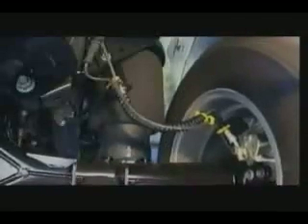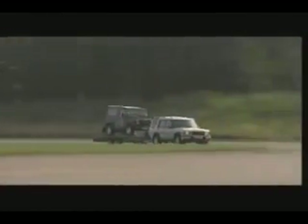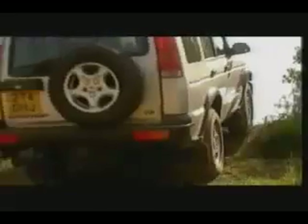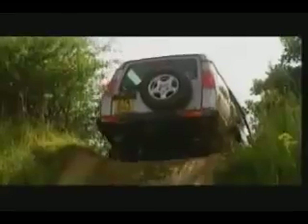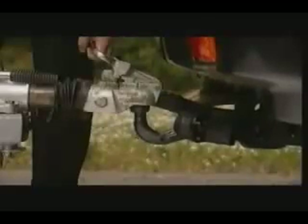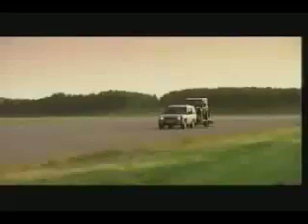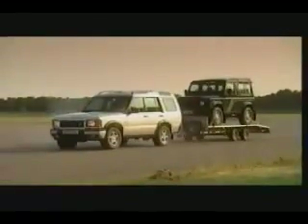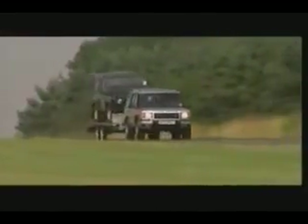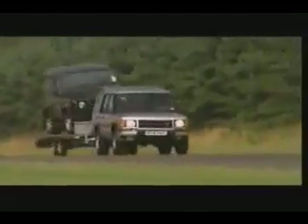Land Rover were the first manufacturer in the world to apply the benefits of air suspension to a four-wheel drive. New Discovery features self-leveling rear suspension, using ride height sensors and air springs to keep the vehicle level under all load conditions. When driving off-road, you can raise the rear suspension to improve ground clearance and departure angle. A unique remote handset allows you to raise or lower the rear of the vehicle, easing the tow ball up into the towing hitch. New Discovery can haul up to three and a half tons with a braked trailer, and the confidence, control and stability are unprecedented.